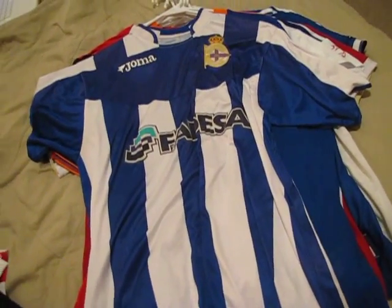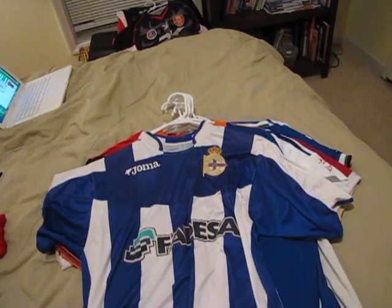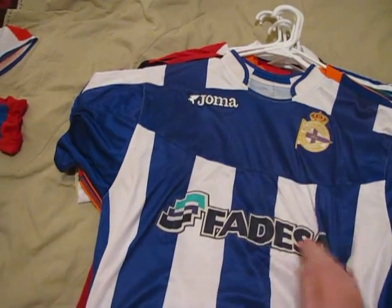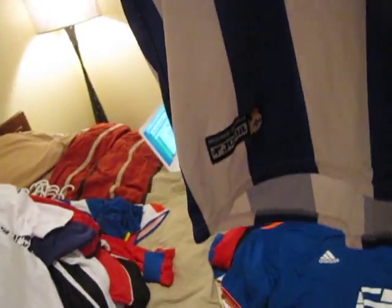Deportivo La Coruña — I'm actually not sure what year this is from. There's a cool design, made by Joma, high neck, and they have number 18 on the back, all official.